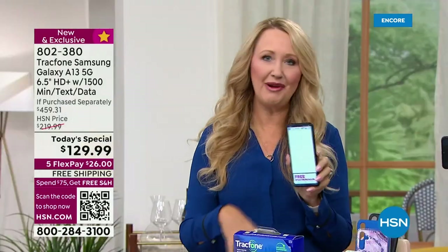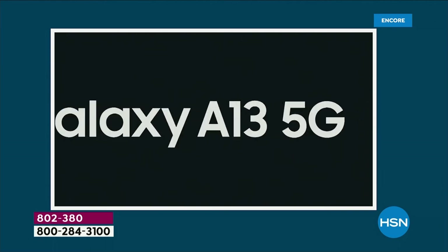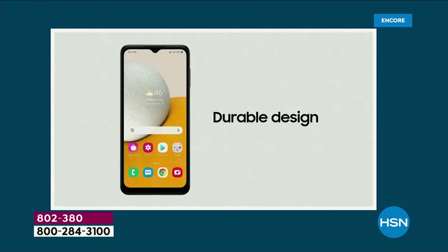If you'd like to do Netflix, if you want to stream your movies, podcasts, or music, this is lag-free. The whole evolution of this service has been amazing, and so have the phones for TrackPhone.